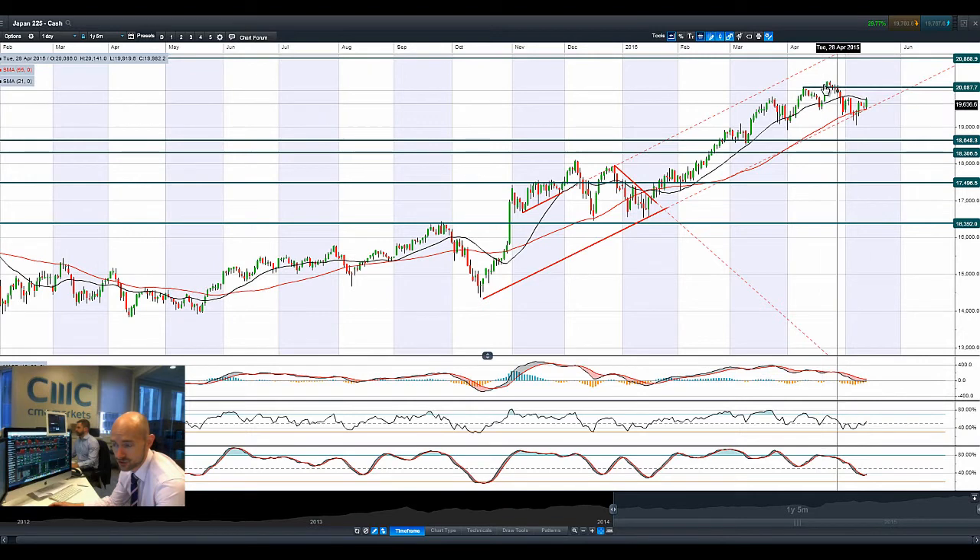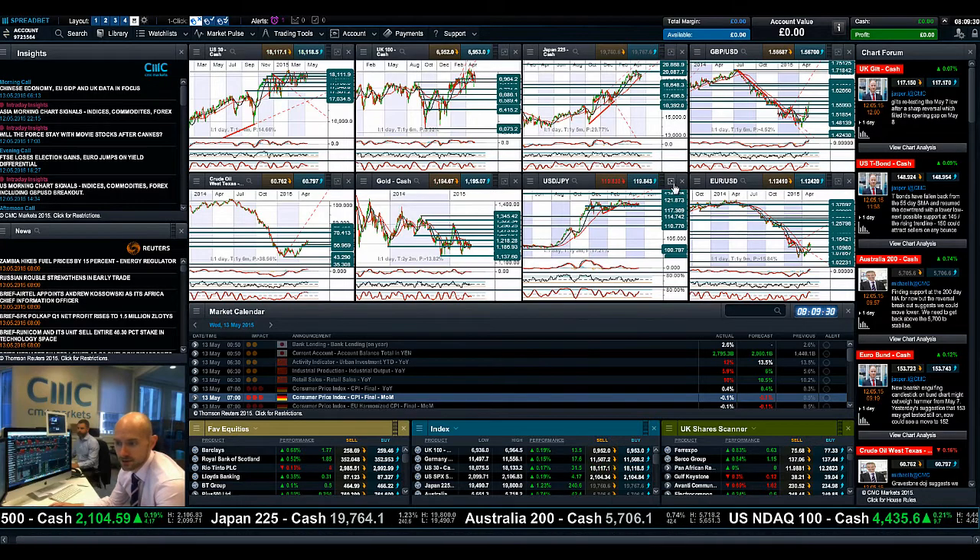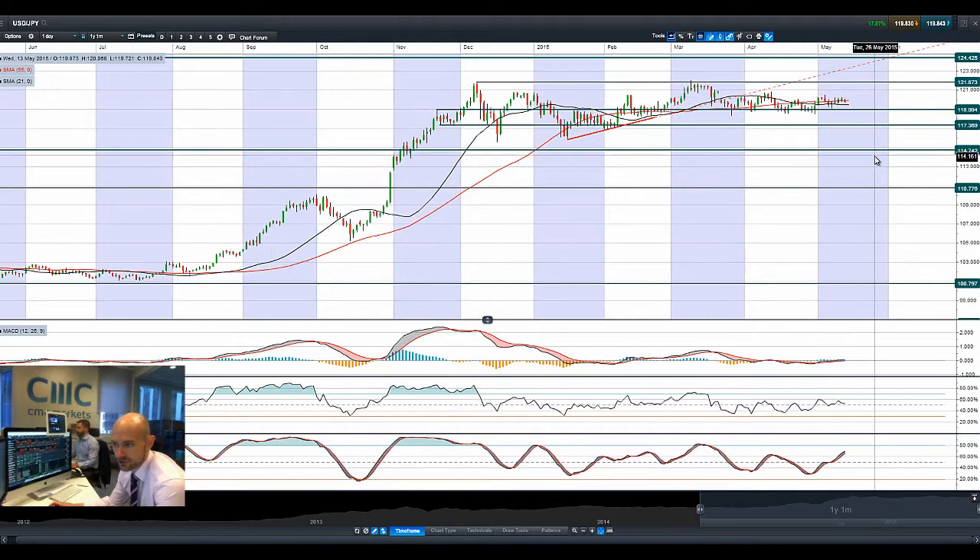We've still got this potential head and shoulders formation to be wary of for the Japan 225. The dollar yen is reversing course again back towards — you guessed it — 119. We're at around 119.80 just now.